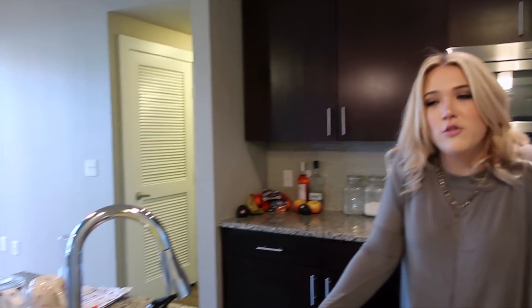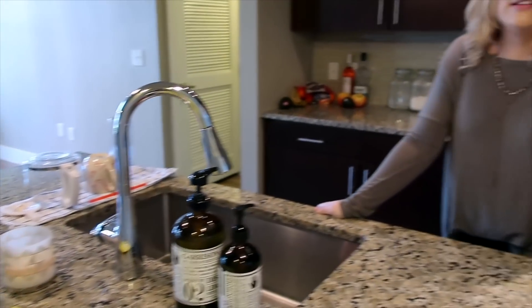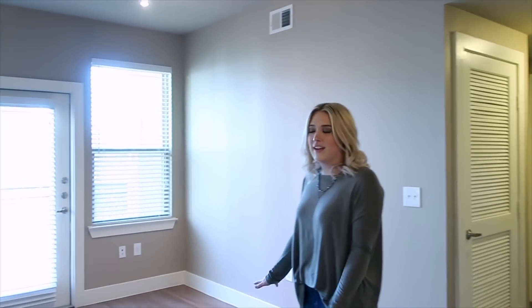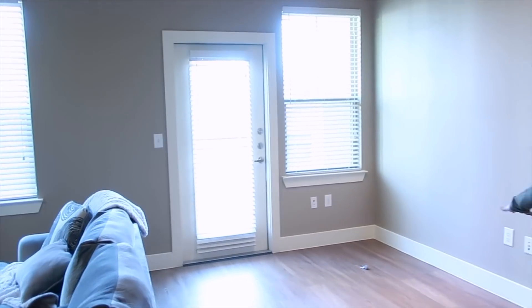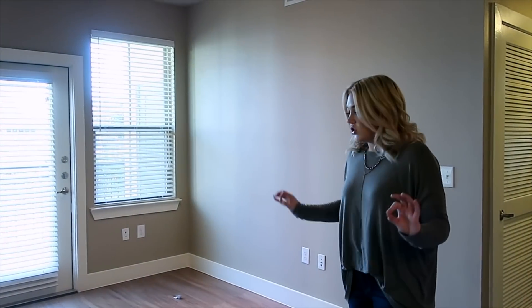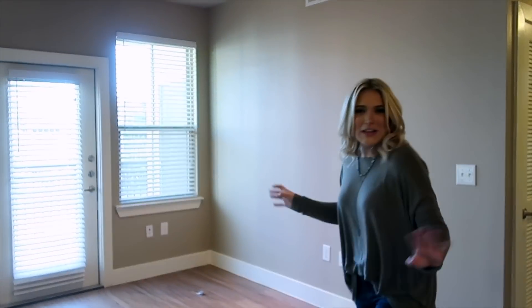It's a little echoey in here because we don't have that much stuff yet. Moving over here we have a dining room area — eventually this will have a table, a rug, and be all decorated. It's a really big space and it's going to be really nice to have people over and entertain.